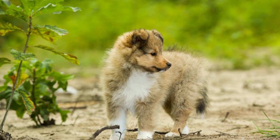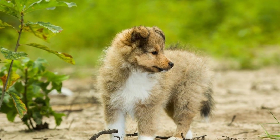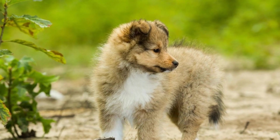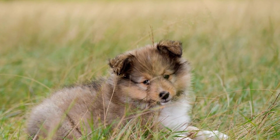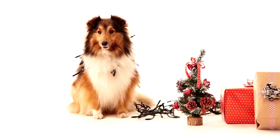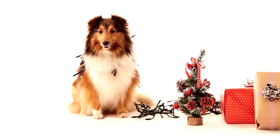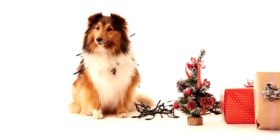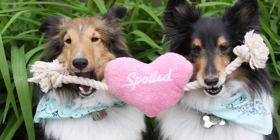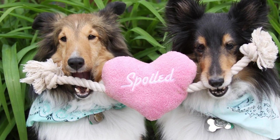1. Start with a positive environment. Creating a positive and comfortable environment is key to successful introductions. Make sure the area is quiet and free from distractions. This will help reduce any potential anxiety or fear your Shetland Sheepdog may experience. Additionally, ensure that the people you are introducing your dog to are calm, patient, and comfortable around dogs.